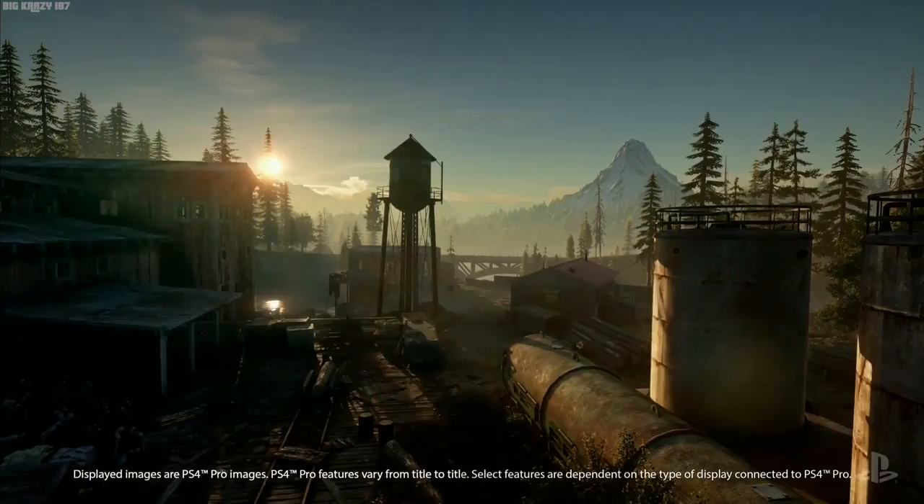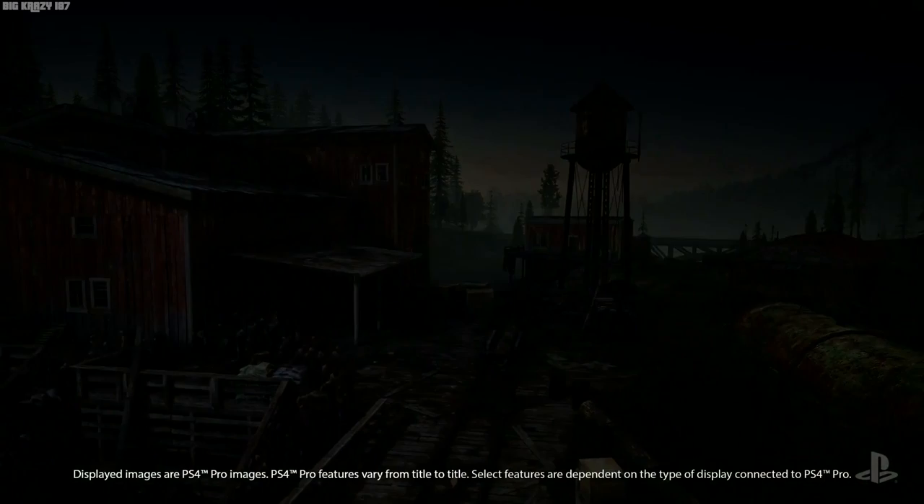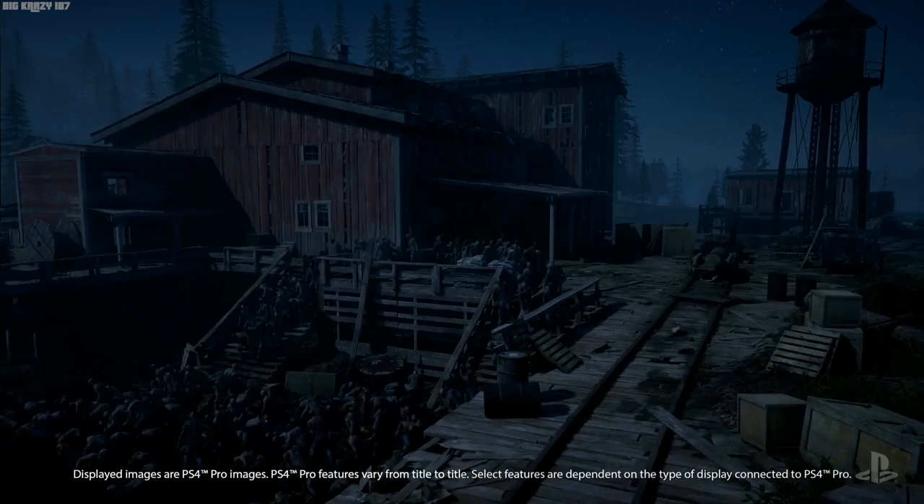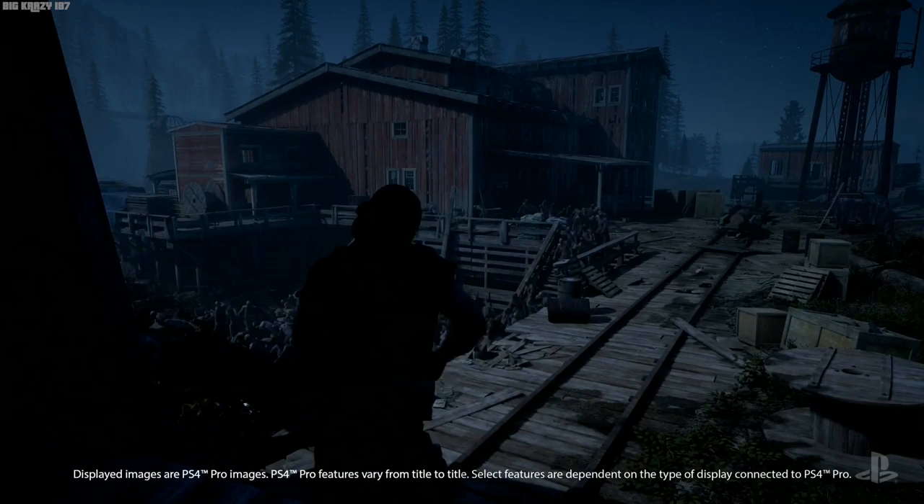Daytime scenes are great for showcasing HDR, but nighttime scenes show its potential as well. Here, the Freaker horde has come out to feed. Luckily, crafting is a big part of Days Gone, and Deacon has managed to assemble a few Molotov cocktails.